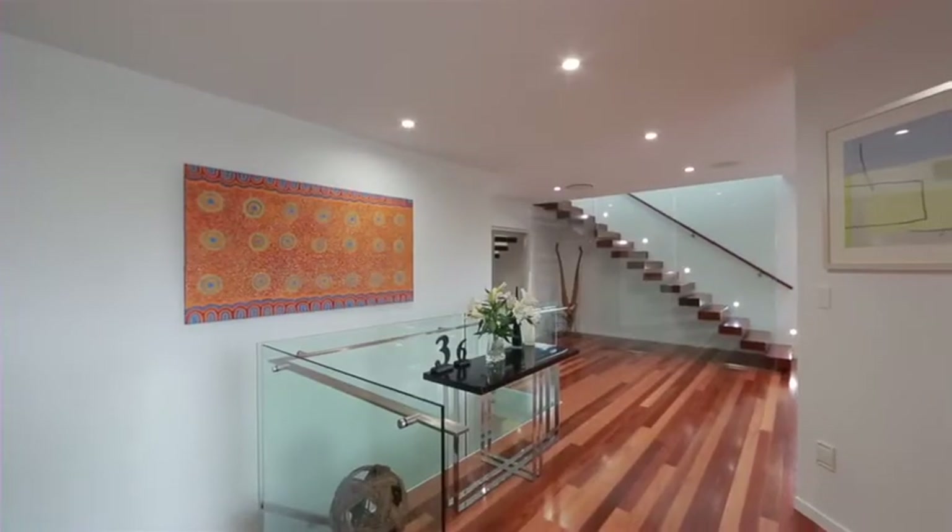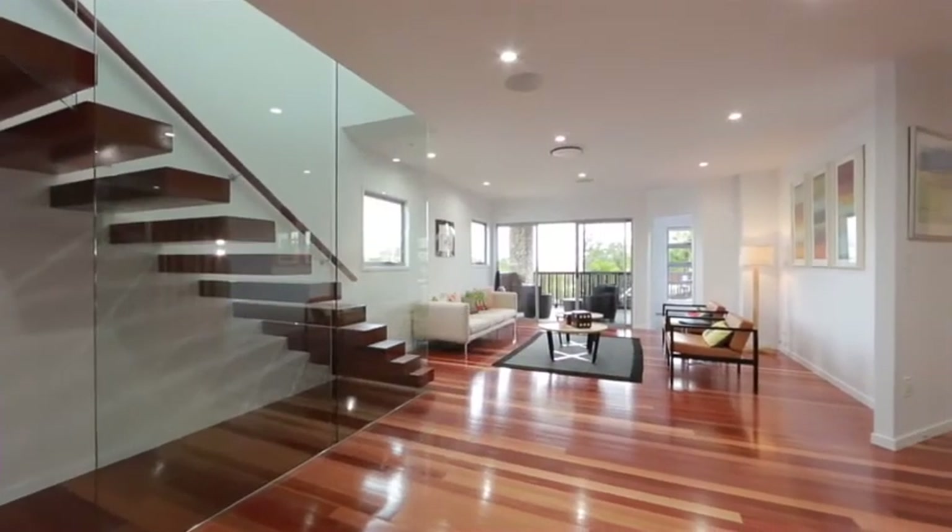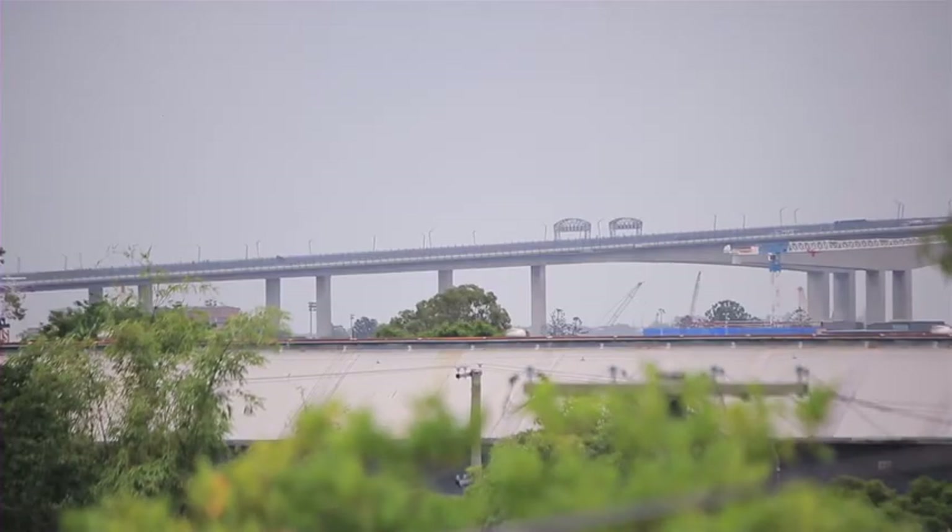High on a hill, this magnificent architecturally designed residence captures panoramic views over Ascot and toward the Gateway Bridge.